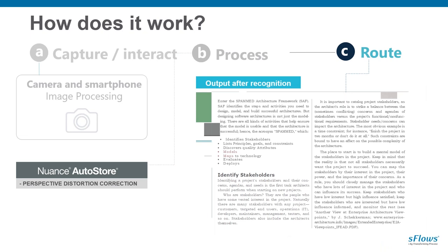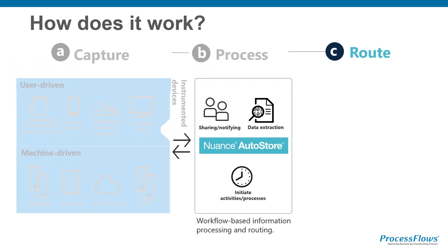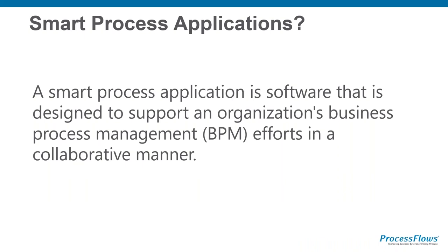After processing and OCRing, you route it. You might want to take some data off that last form - with zonal recognition you can point it to pick up the name and address, a specific number, a national insurance number at the bottom left, and then use that data to go to the next stage and route it into whatever that back-end system is. These are smart process applications where groups of people already doing these processes will find an AutoStore implementation makes them much more effective.